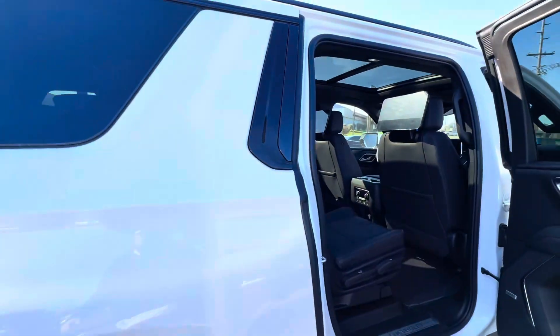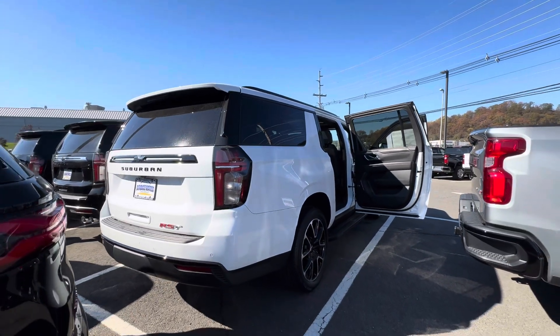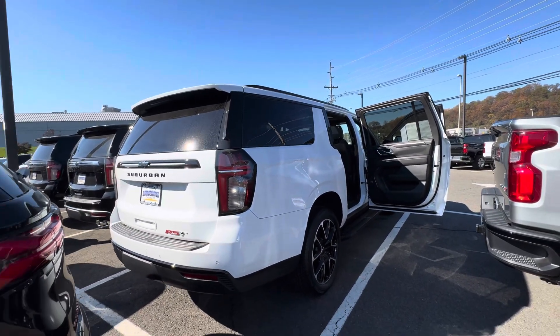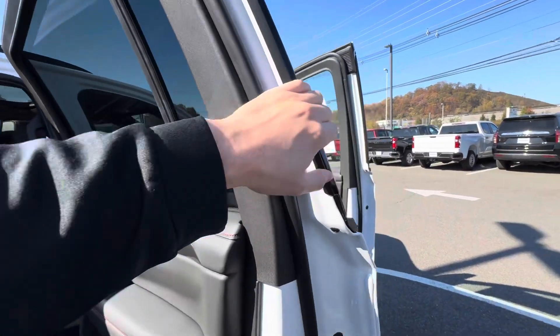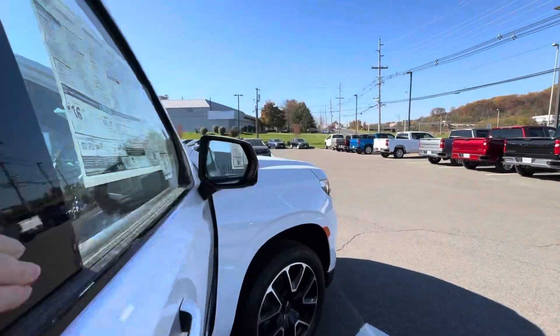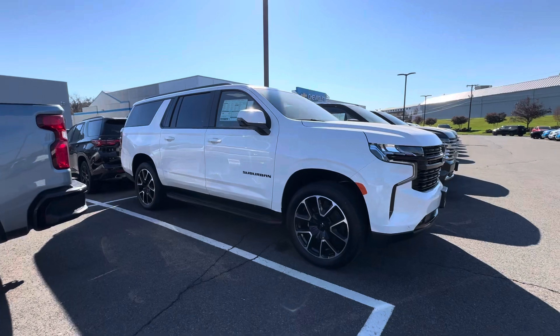Once again, it's a fantastic truck. These are the hardest Suburbans to get — all Suburbans are hard to get, but the RST is definitely one of the front runners. Thank you so much for your interest in our vehicle. My name is Sal Lombardino with Bridgewater Chevy. I hope you enjoyed it and I hope to meet you soon — thanks so much!